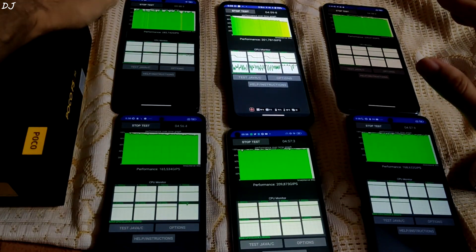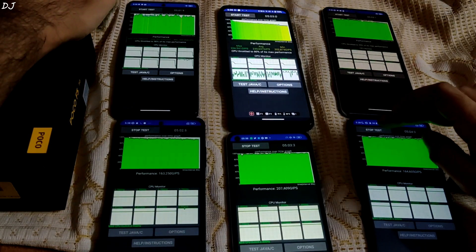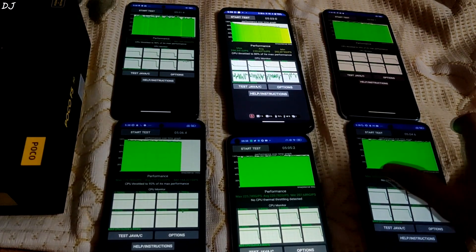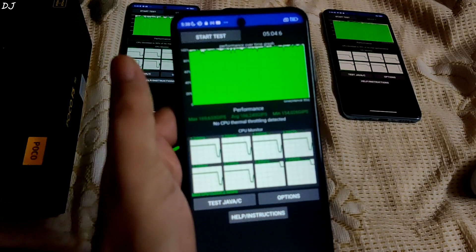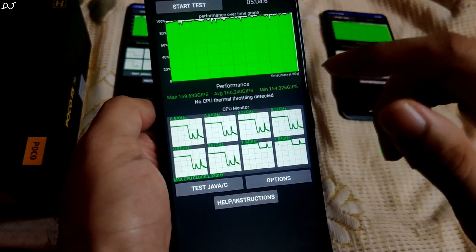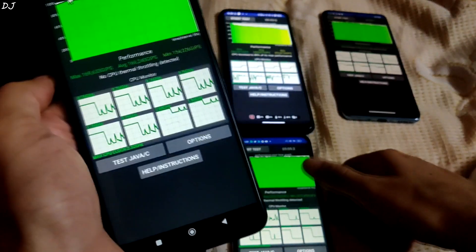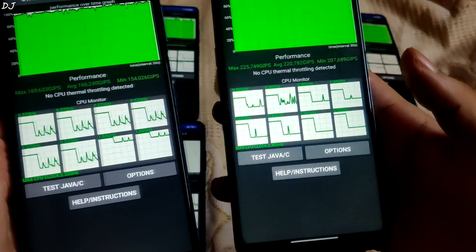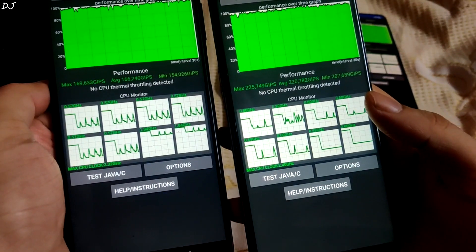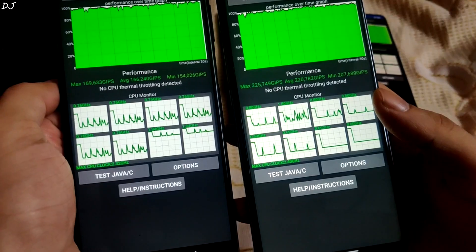Alright, we are done — I will stop the test. For the purpose of this test, I had switched on the AC, temperature was set at 24 degree Celsius. Let's check out the results. First we have Redmi Note 9 Pro, Snapdragon 720G processor — no CPU thermal throttling was detected, the average score was around 166,000 GIPS. Next we have the Snapdragon 778G processor — no CPU thermal throttling detected on the Realme phone, average performance is quite good, score was around 220,000 GIPS — way higher than the Snapdragon 720G processor.